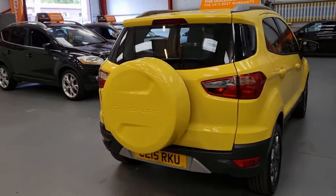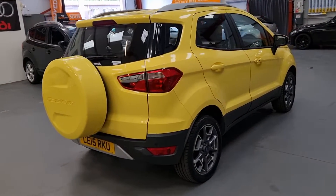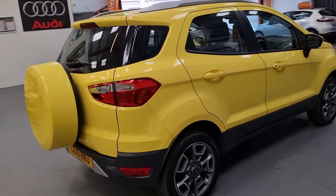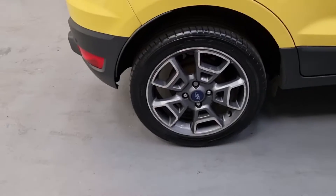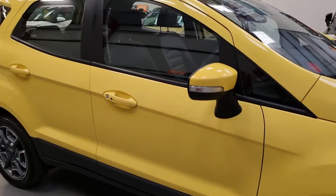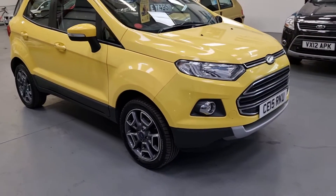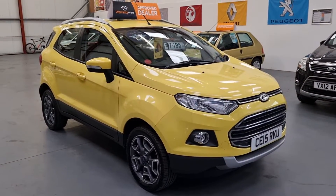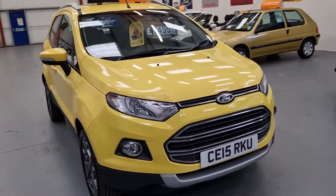Rear parking sensors, full black leather, one previous owner from new. Keyless entry, two keys with the vehicle. Super value for money at £7,495.